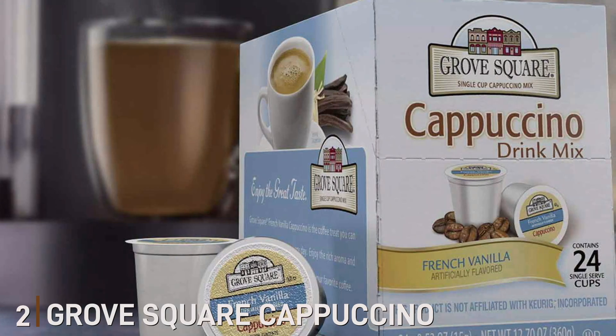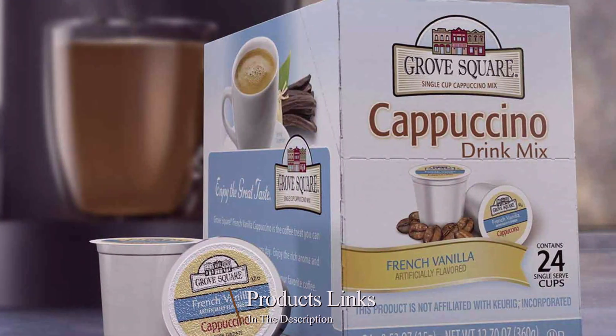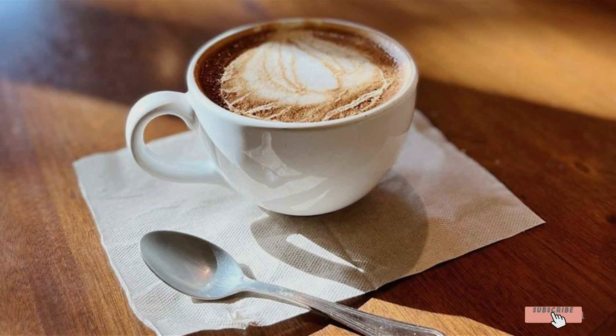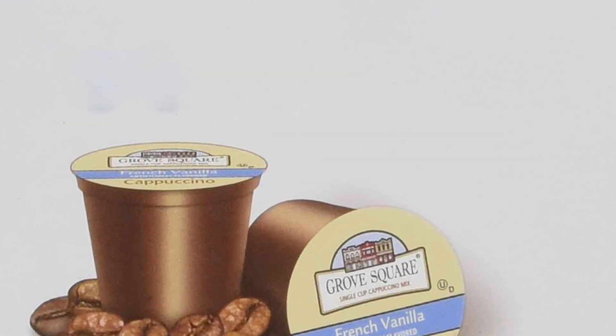Number two: Grove Square Cappuccino offers a convenient and delicious way to enjoy a creamy, frothy cappuccino at home or in the office. This pack includes 40 single-serve cups designed for Keurig K-Cup brewers, providing a quick and easy solution for your coffee cravings. Each cup contains a perfect blend of coffee, sugar, and milk, creating a rich and smooth cappuccino with every brew.